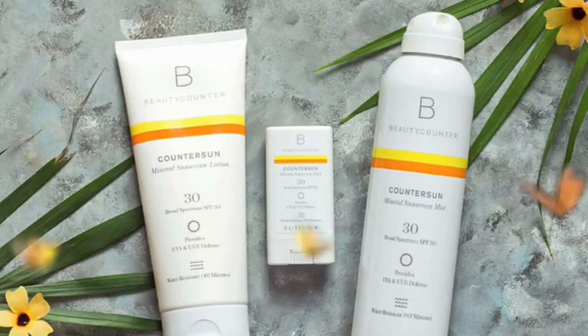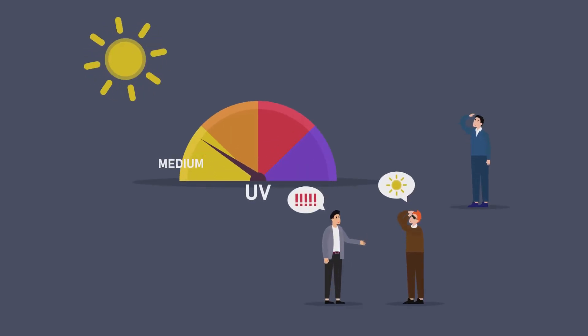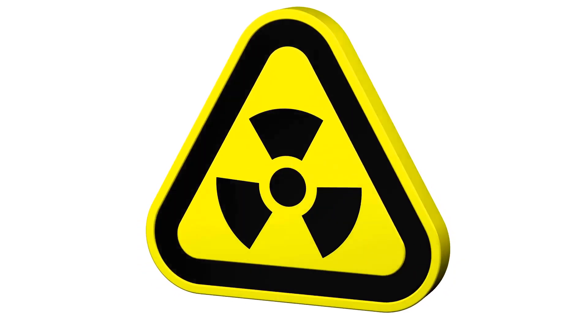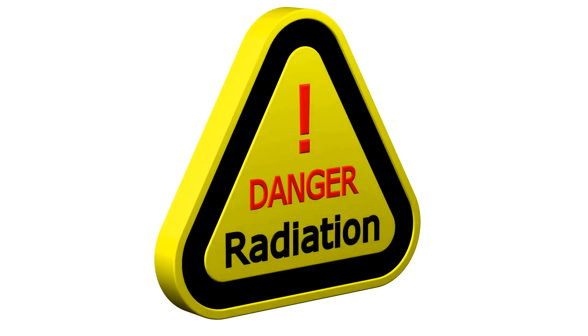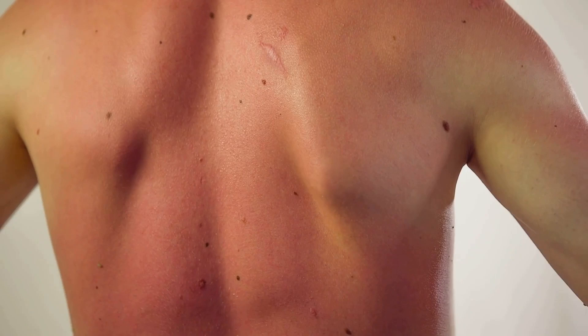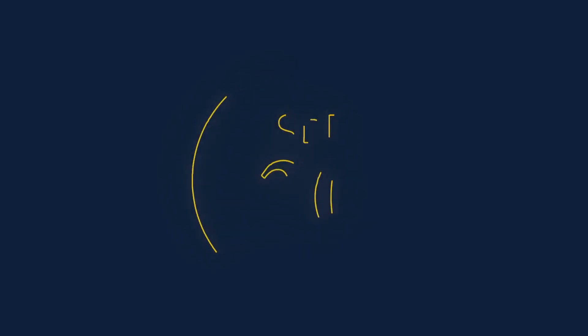Sunscreen is a crucial tool in our sun safety arsenal, acting as a shield against the harmful effects of ultraviolet UV radiation. It works by absorbing or reflecting UV rays, preventing them from penetrating our skin and causing damage. There are two main types of UV radiation that pose a threat: UVA and UVB. UVA rays penetrate deep into the skin, contributing to premature aging, wrinkles, and age spots, while UVB rays are responsible for sunburns and play a significant role in skin cancer development.